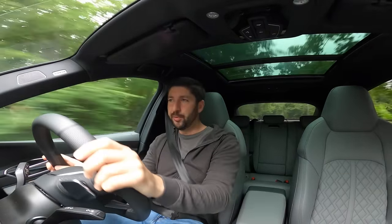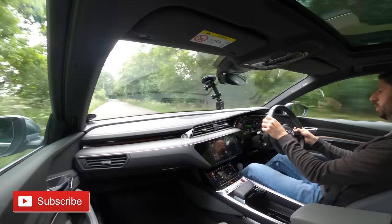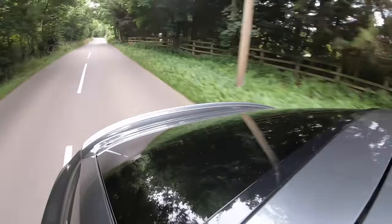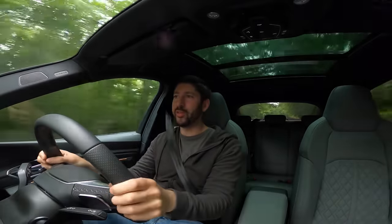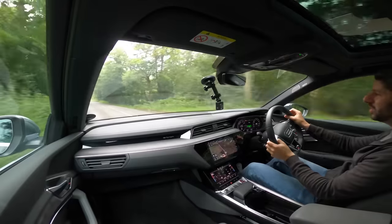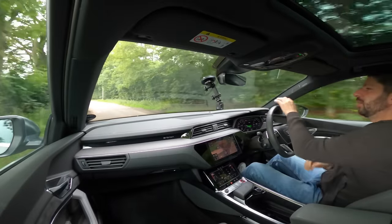The steering feels a little light and wafty, but that's not a criticism — this car isn't trying to be a super performance EV. It's in the luxury premium electric market sector. Interior cabin noise is absolutely nothing — it is so well insulated, and you wouldn't expect anything less from Audi.